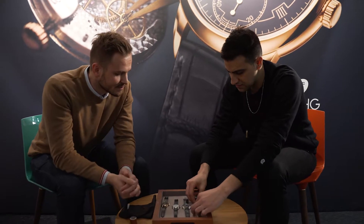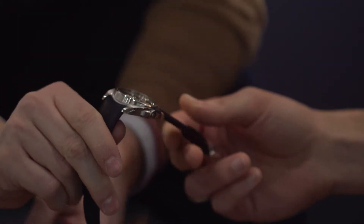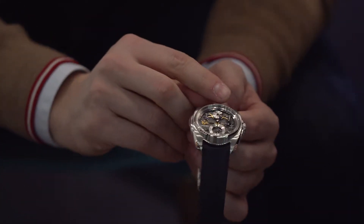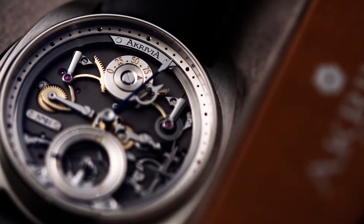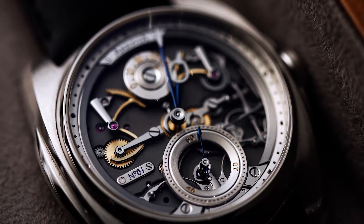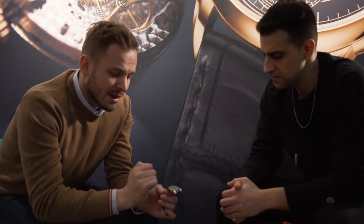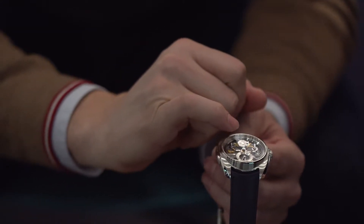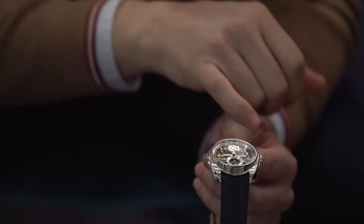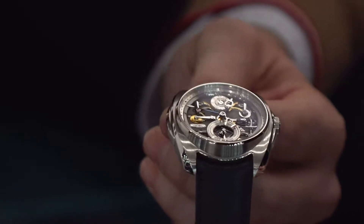Next up we have the first non-tourbillon piece, which is really remarkable — this is my personal favorite. Tell us a little bit about the AK-06. The AK-06 has a 100-hour power reserve from one barrel. The goal was to open the dial and show people how we construct and how we finish our watch. Here I try to combine aesthetics and technical execution. You have one rack that transmits the information, but when you transmit information with a complication you lose energy. This is why I put another rack here, totally symmetrically, to compensate for that friction.